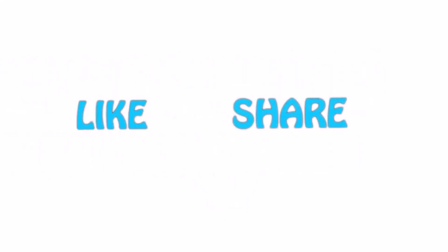If you like this video, please hit the like button below, share with your friends, and be sure to subscribe.